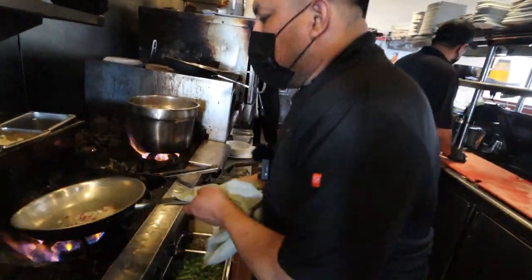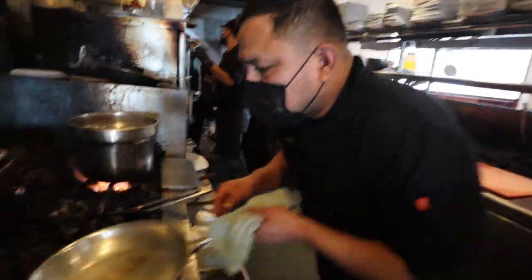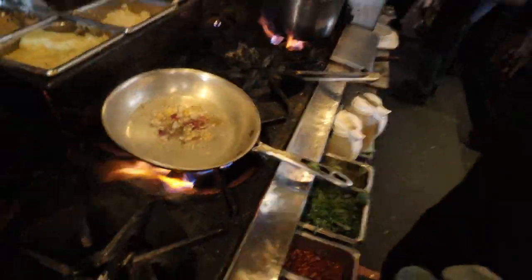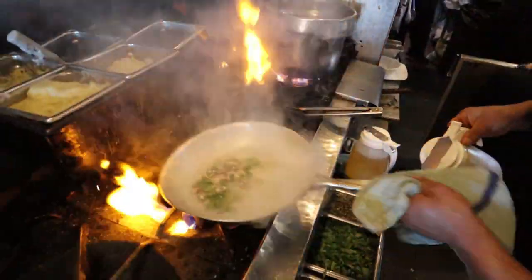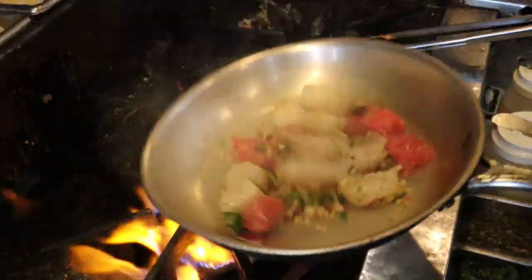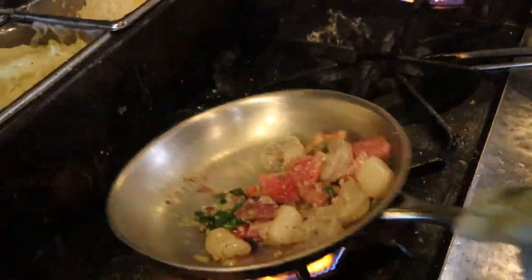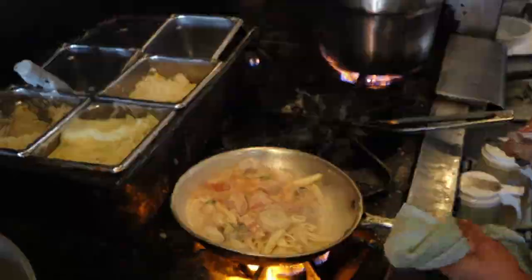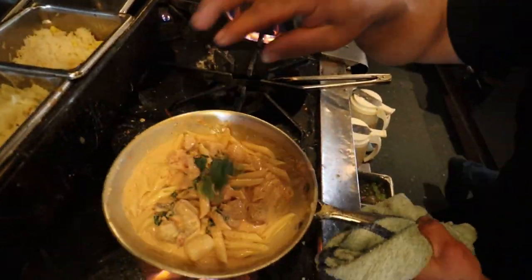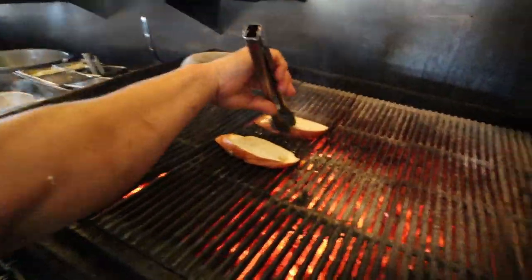First up we've got a seafood pasta — black pepper, basil, and parsley being added. Some color with the parsley, toasted garlic bread on the side, and more cheese finishing it off.